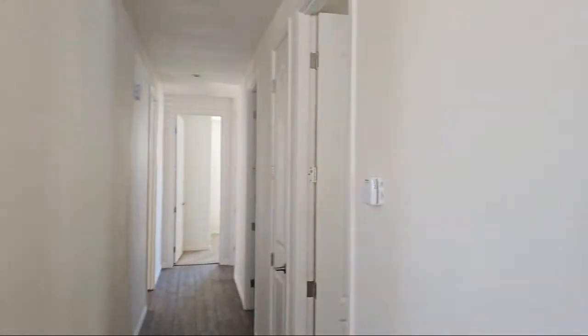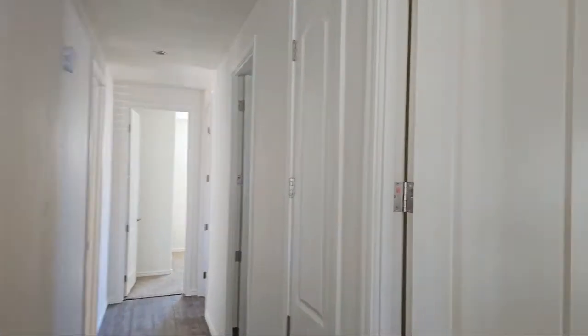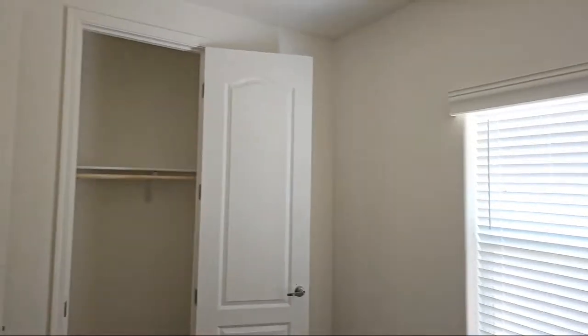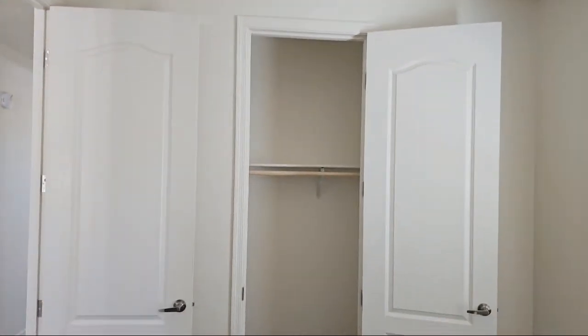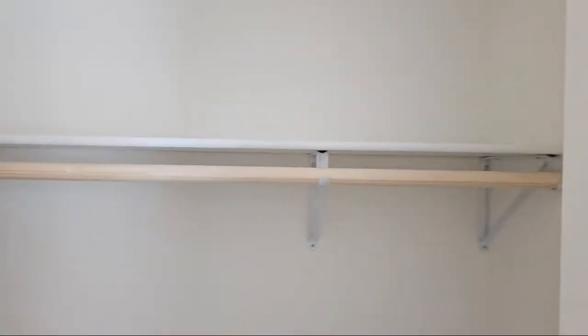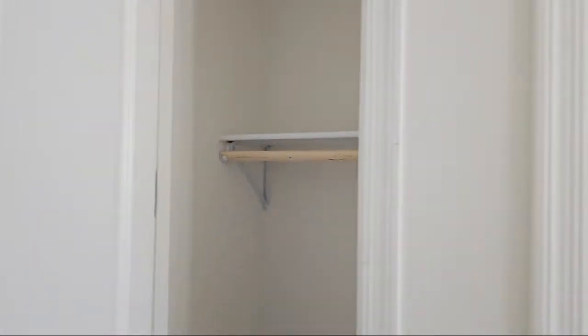Now let's go back and take a look at some of these bedrooms. There's a big long hallway for this front elevated home - it's about a 10 by 10 room. We have wooden shelves and a wooden coat rod. Nice texture on the walls. We have a closet right in the middle of the hallway here.